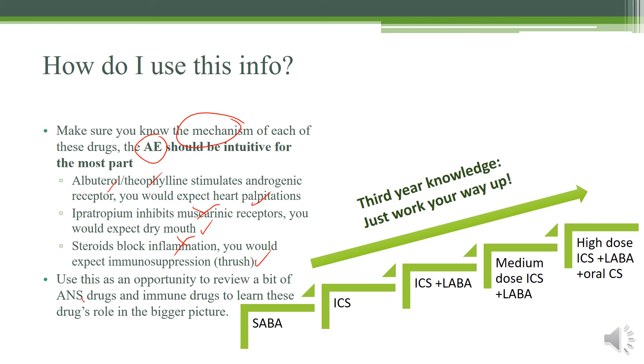Use this as an opportunity to review autonomic nervous system drugs and immunologic drugs. Try to make connections as you go through medical school — you need a bigger picture view of all these drugs to succeed in third year, fourth year, and beyond. For third year, you need to know how to manage asthma: start with short-acting beta agonists like albuterol; if that doesn't work, add inhaled corticosteroids; then switch to long-acting beta agonists; then add medium-dose inhaled corticosteroids; and if that doesn't work, try the highest dose with oral corticosteroids. Good luck.